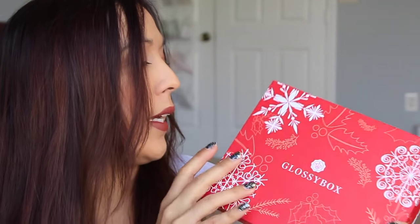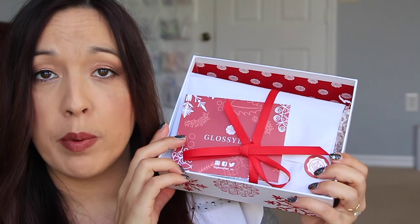So inside the box here, this is the Glossy Box this month. I've only gotten one so far and it was the typical pink box with the black writing, but this one is very Christmassy and festive — very cool. Open the box. How pretty is that? This is like a picture-perfect box.